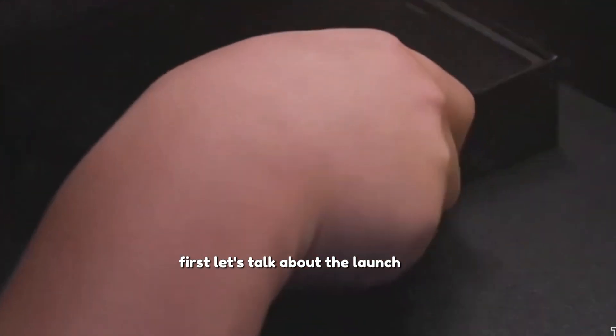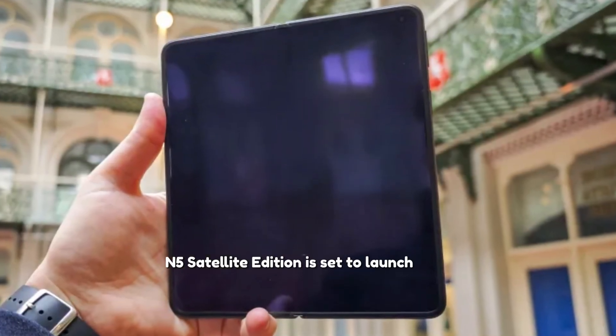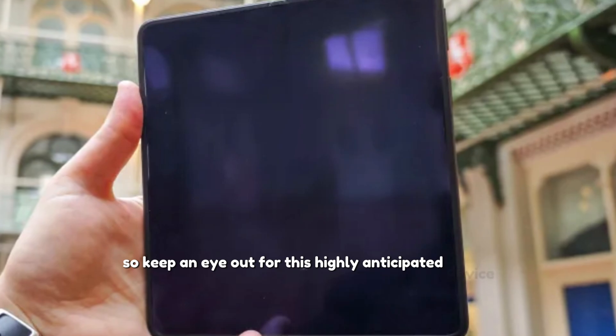First, let's talk about the launch date. The Oppo Find N5 Satellite Edition is set to launch soon, so keep an eye out for this highly anticipated device.